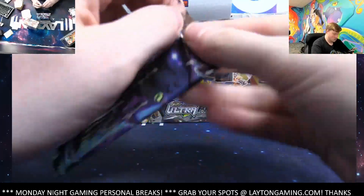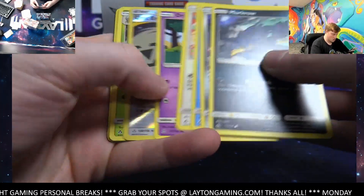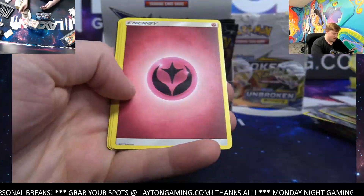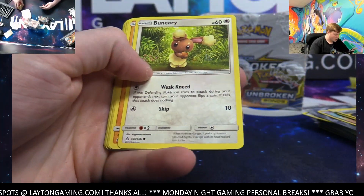Score-up reverse. Mag Mortar hollow there you go. Unit Energy reverse hollow — interesting. All right, let's keep her going, Ultra Prism.